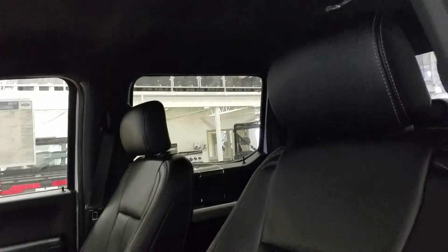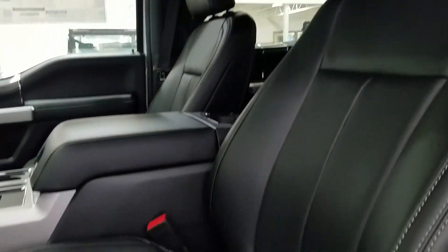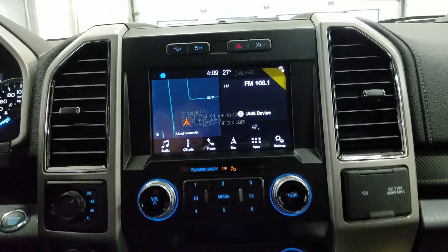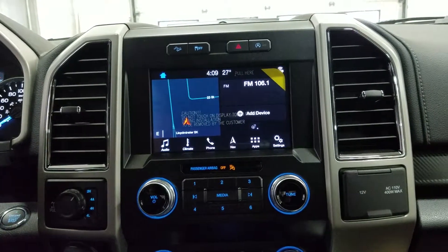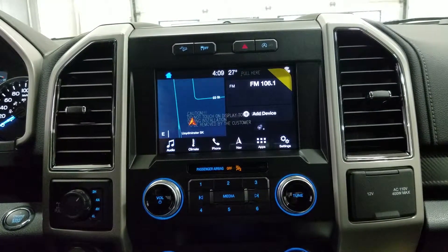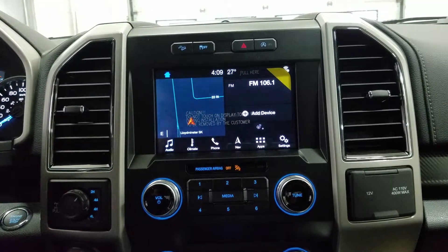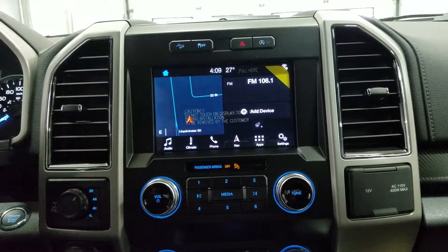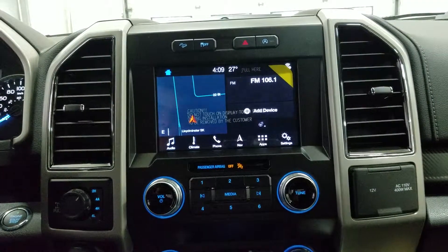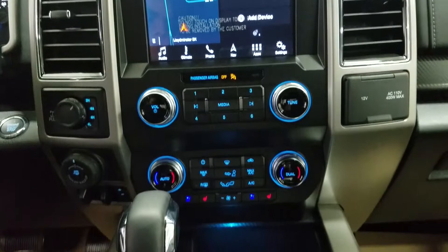Looking at the interior, we have beautiful black leather, which comes with a fully adjustable seat with lumbar support for both driver and passenger. Looking ahead, we have our audio control, climate control including heated steering wheel for the driver, as well as phone connectivity, navigation, and other apps including Apple CarPlay and Android Auto, all on our SYNC 3 system. We can also watch a preview of our reverse camera.